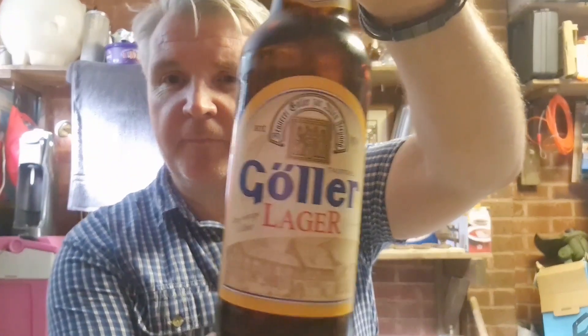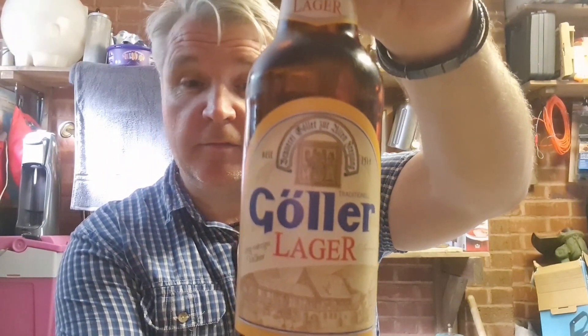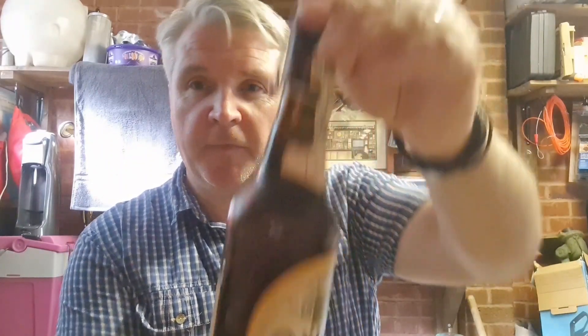Hi, welcome to Beard and Eres in Emmet. I've got a nice cold lager to review today. A German lager — a premium German lager. So I'm hoping it's as good as it gets for lagers. What I've got is Goller Lager from Goller Brewery. Not exactly sure where in Germany they are. It's 4.9%. Cold beer — sounds good to me.